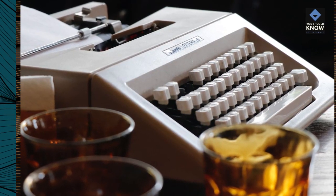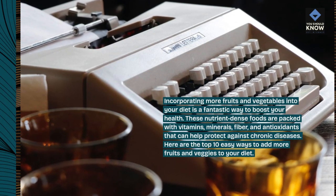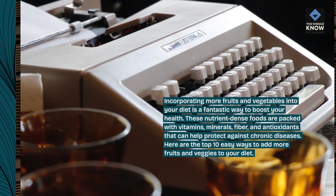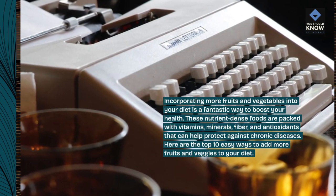Incorporating more fruits and vegetables into your diet is a fantastic way to boost your health. These nutrient-dense foods are packed with vitamins, minerals, fiber, and antioxidants that can help protect against chronic diseases. Here are the top 10 easy ways to add more fruits and veggies to your diet.